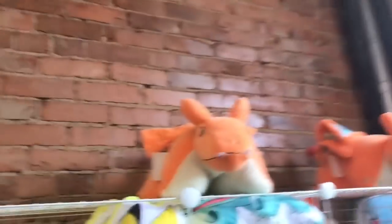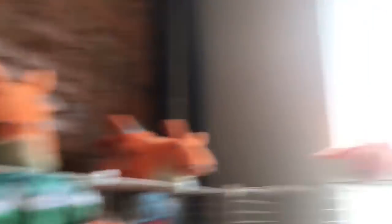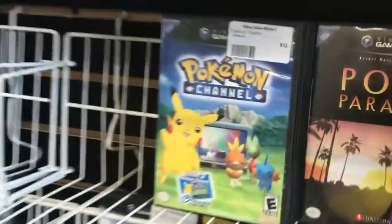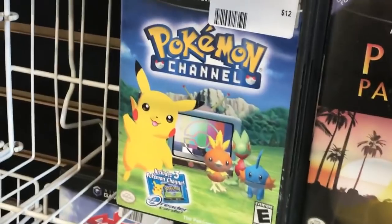Yo, they have a Pikachu pillow pet and a Charizard pillow pet. I don't know what the hell this other thing is, but that's something.